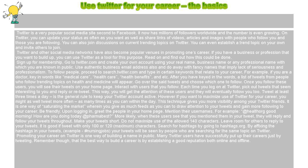Go over the said tweets and choose which ones to follow. Once you follow these users, you will see their tweets on your homepage. Interact with users that you follow. Each time you log on to Twitter, pick out tweets that seem interesting to you and reply or retweet. This way, you will get the attention of these users and they will eventually follow you too.